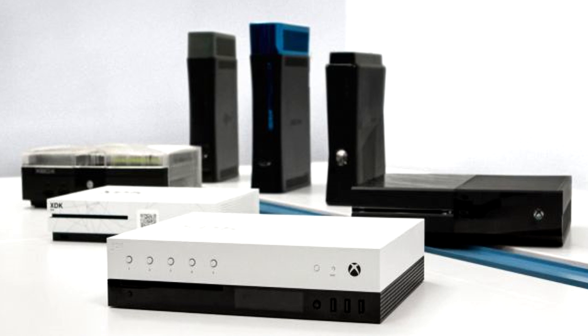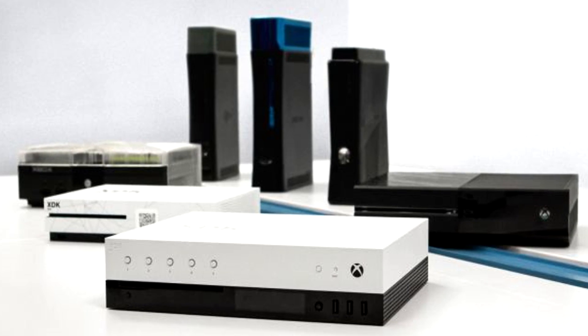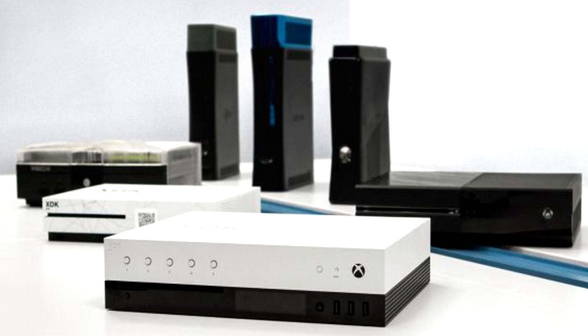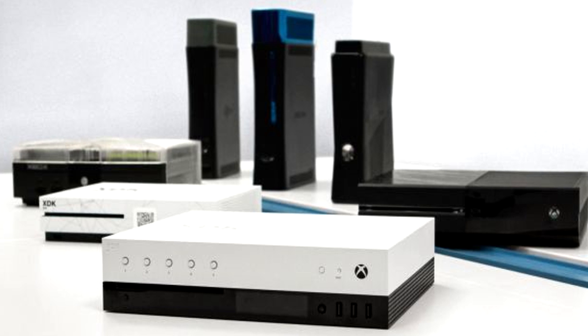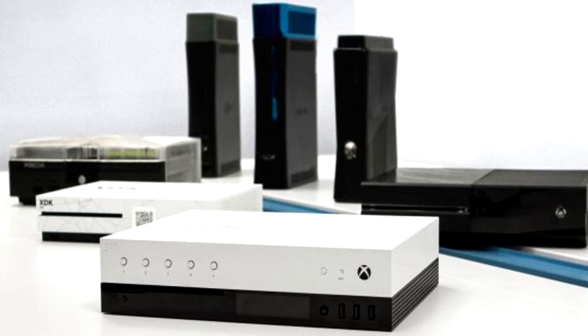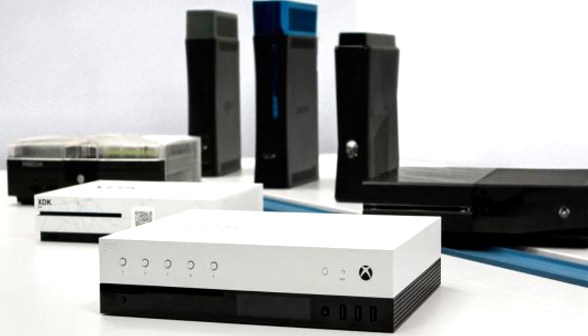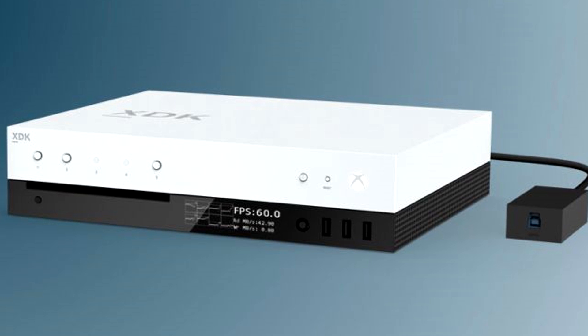So earlier today, Game of Sutra posted up some very lengthy articles on Xbox Project Scorpio. The first article covered the Scorpio dev kit, which you can actually see a render of right now on your screen. This photo was actually given by Microsoft, so it shows the Scorpio dev kit in front of other previous dev kits. You'll notice the LCD screen on the front displaying 60 frames per second.